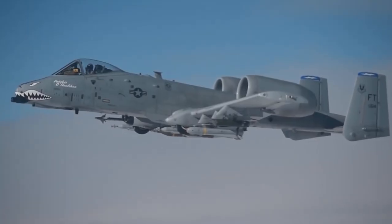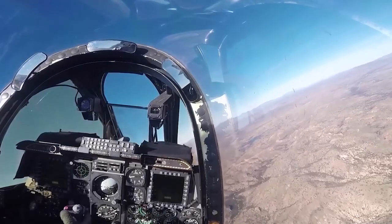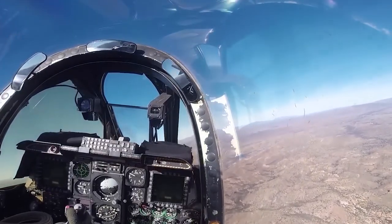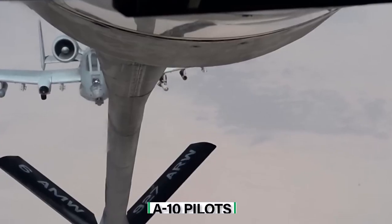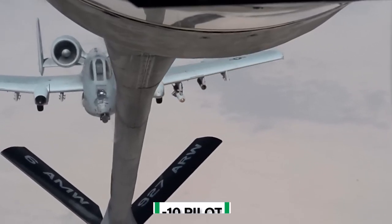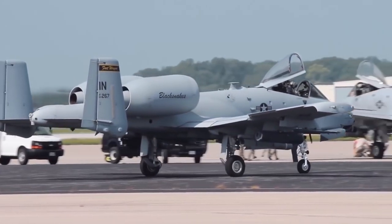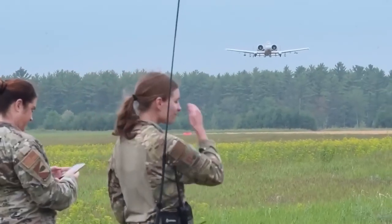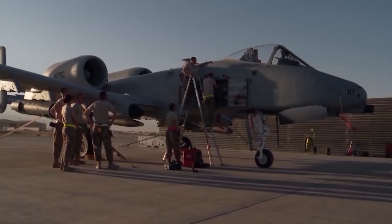The nickname Warthog was coined not because of its shape but because of how ugly it was and how hardy and aggressive its pilots were towards enemy ground troops and tanks. While technically an assault plane designed for close air support, A-10 pilots are often required to do much more than that, including target recognition training on each continent so they can be prepared to target whatever may need targeting wherever they go.